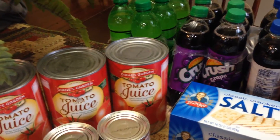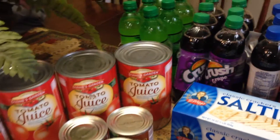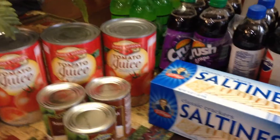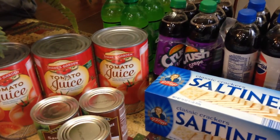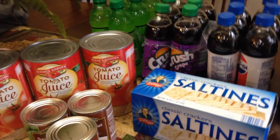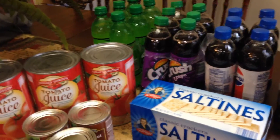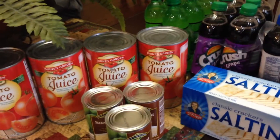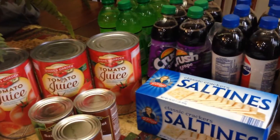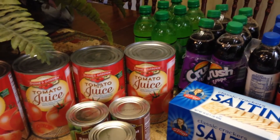With all the groceries today and the Dollar General stuff, I spent right at $190 — and that's not counting the $15 on the boots. Most of this is stock for the pantry. Some of it we'll eat over the next two weeks, but a lot of it is just to put back things I caught on sale or marked down.